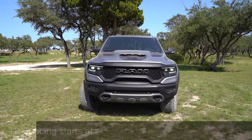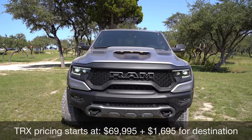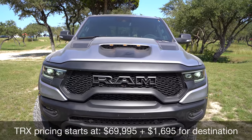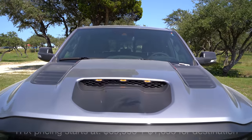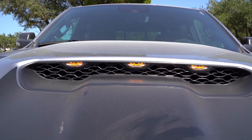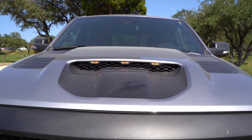Taking a look up front, look at how wide this front end is. You've got a nice wide track — they even moved the front axle forward. In this hood, we've got vents, we've got the hood scoop, which is a functional hood scoop, and marker lights because of how wide the vehicle is.